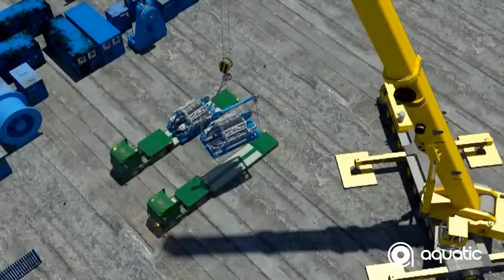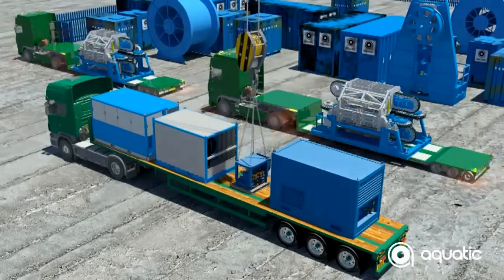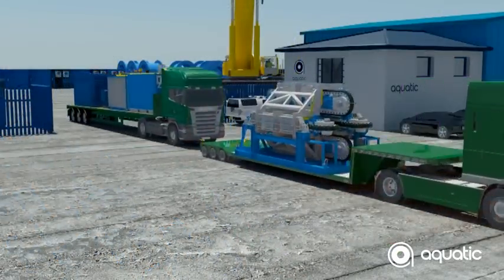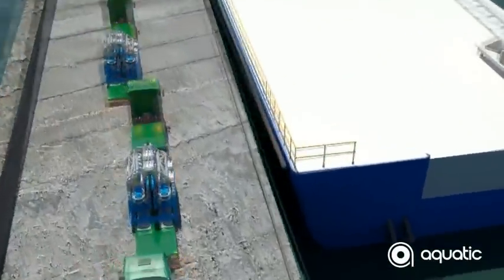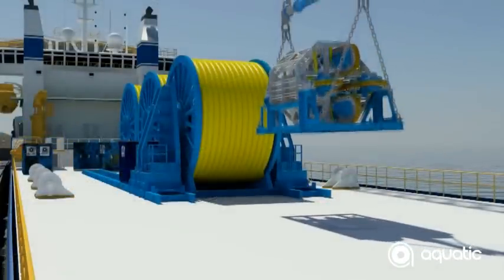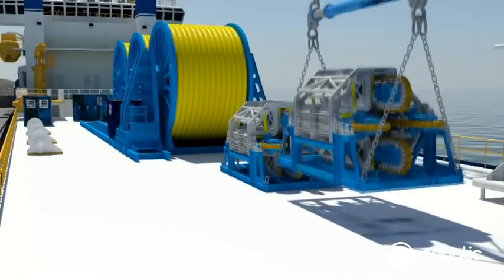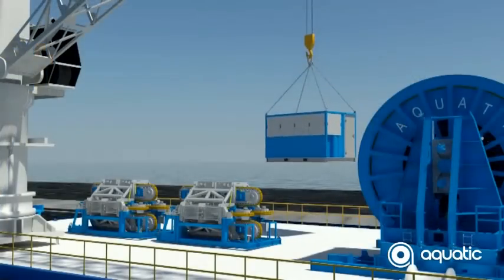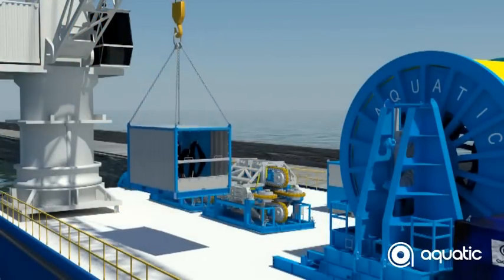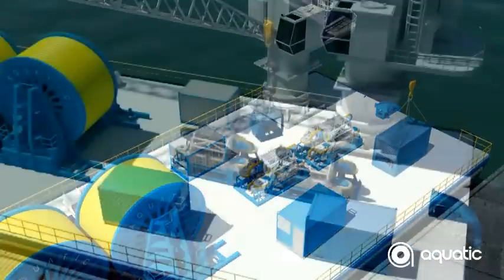Here we see our two 50-ton tensioners and their ancillaries being loaded onto low loaders for mobilization onto the awaiting vessel. Because of the modular nature of our equipment, the tensioners can be transported by road using heavy haulage or dismantled into flat rack shipping containers. This Aquatic solution further complements our impressive asset list, giving clients the flexibility to run the combined tensioners either as individual units or in tandem when a greater line pull capability is required.